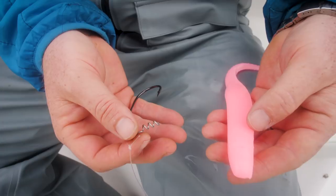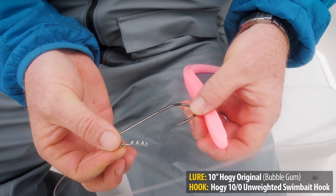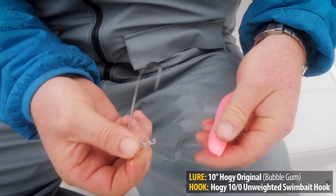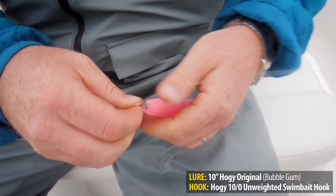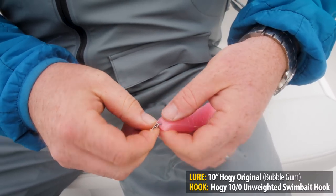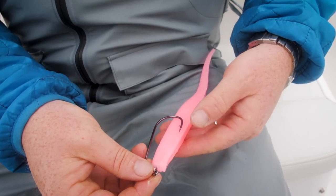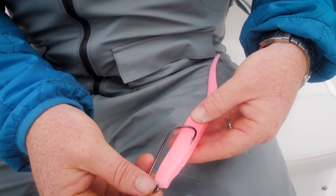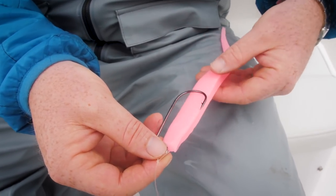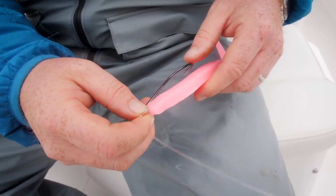To rig these soft baits weedless is actually very easy. You'll see the screw keeper on the front and then a longer jig-style hook. Step one is to hold the keeper firmly and just screw the keeper in — it's actually easier when you're tied to the line. Then you take a minute to line the hook up. You want it to sit in a nice, natural fashion in the soft bait. If you go too far back it's going to buckle; if you go too far front it's going to be pulling tight and unnatural.